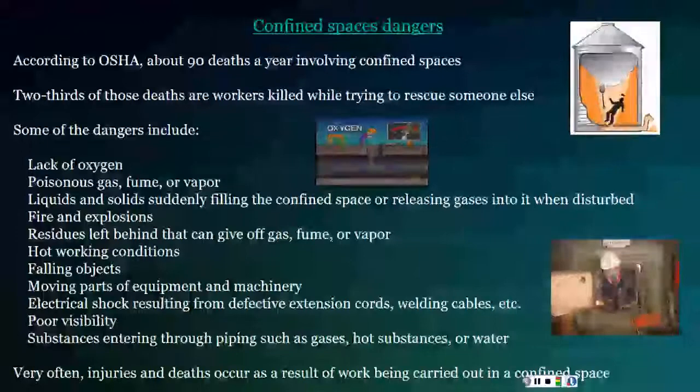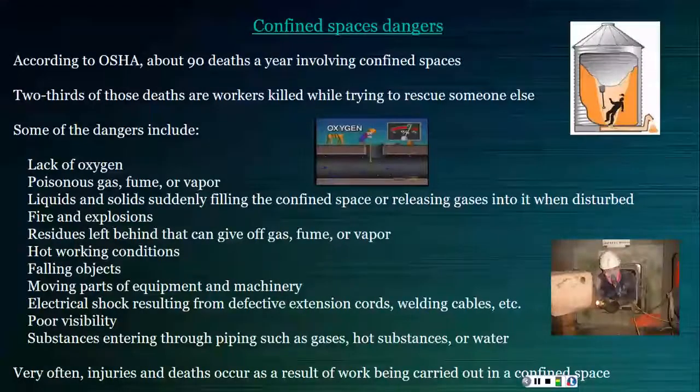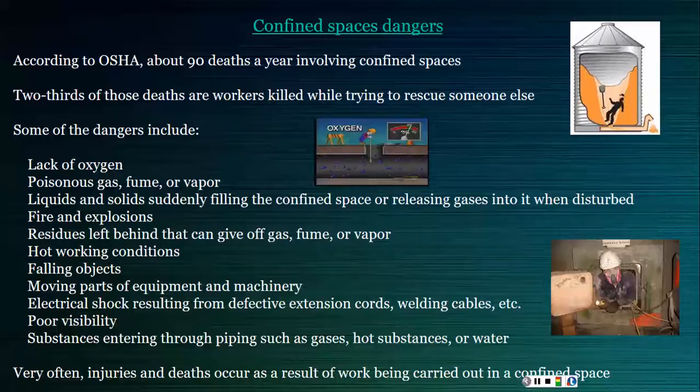Confined spaces are accountable for about 90 deaths a year. According to OSHA, about two-thirds of these deaths are actually workers killed while trying to rescue someone else from the confined space. This is often due to poorly planned retrieval attempts or untrained personnel trying to perform the rescue themselves.